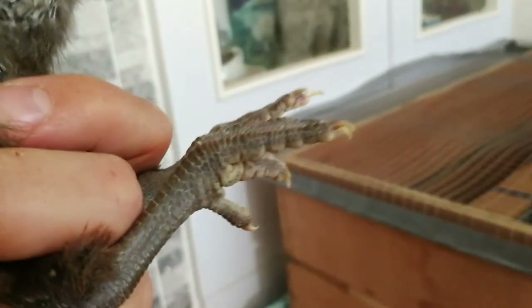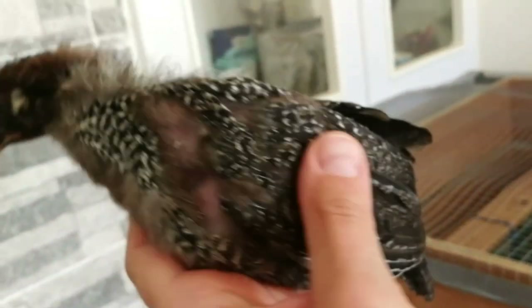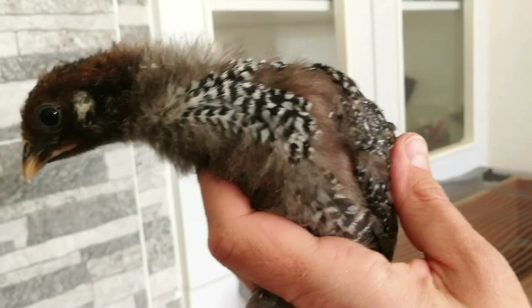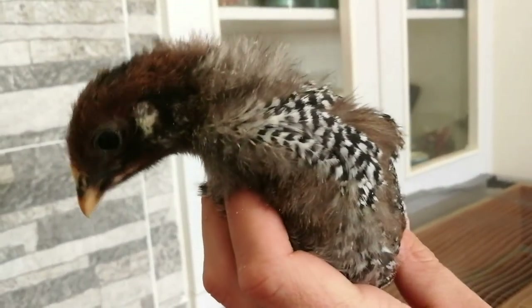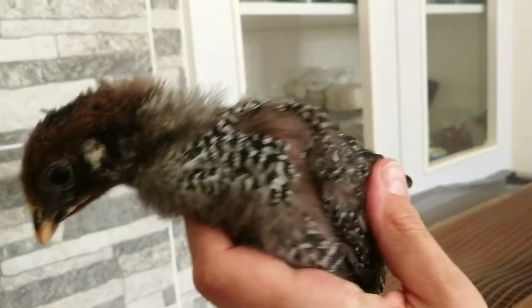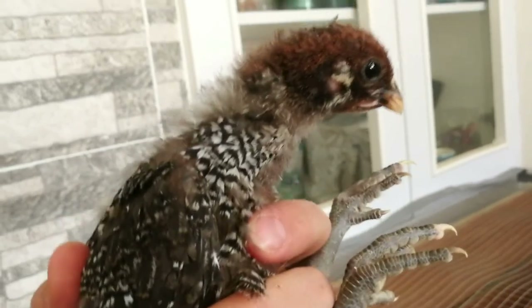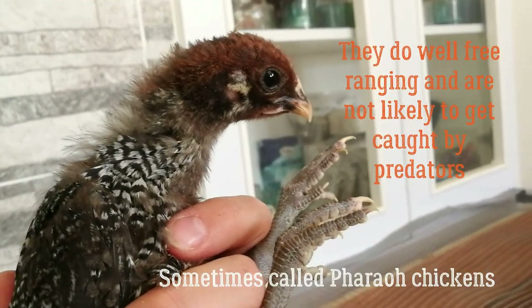They're extremely hard to catch, super hard to catch. Even quail that I thought were hard to catch don't compare to these — they are super fast, extremely hard to catch. But as I said, they're not pet chickens, they are survival chickens, pharaoh chickens.